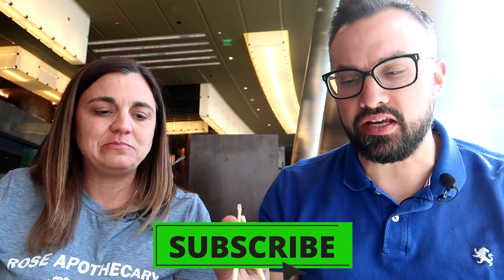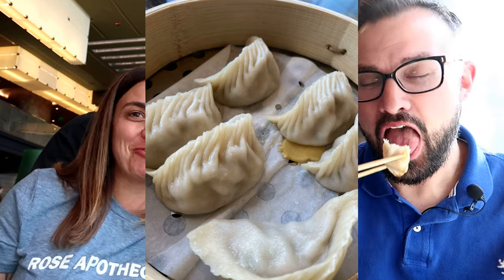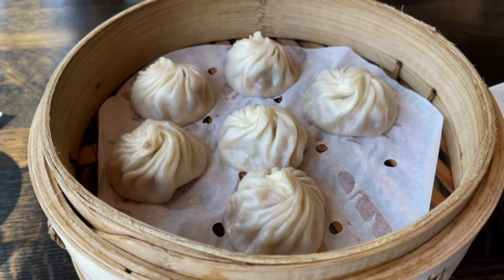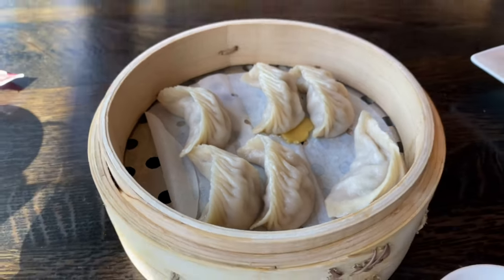Next up is the Jidori chicken dumpling. I've never had a chicken dumpling like this before. You can see they're more of a moon shape — pretty big. I'm gonna dip mine in soy sauce; I'll try mine without first. There's actually a lot of juices inside, almost like the soup dumpling. I was thinking of it more like a potsticker, but there are a lot of good juices in here. The chicken has a very good, clean flavor — not over-flavored at all. I'd say there's about as much broth, if not a little more, than in the Xiaolongbao.